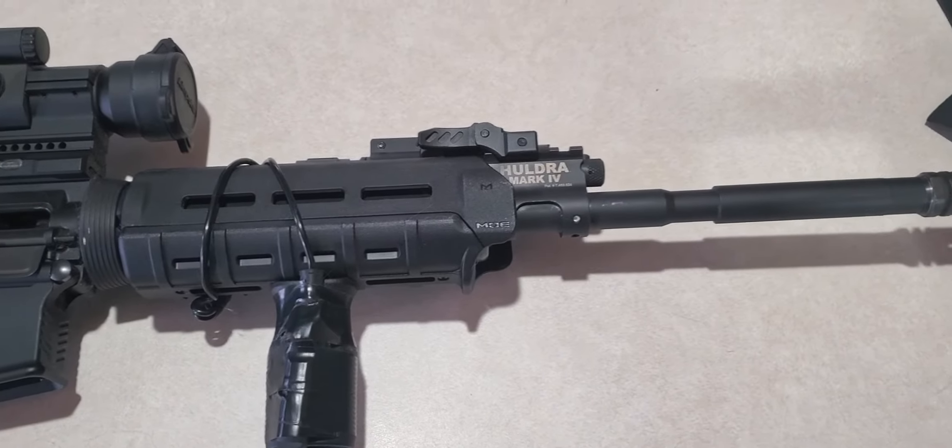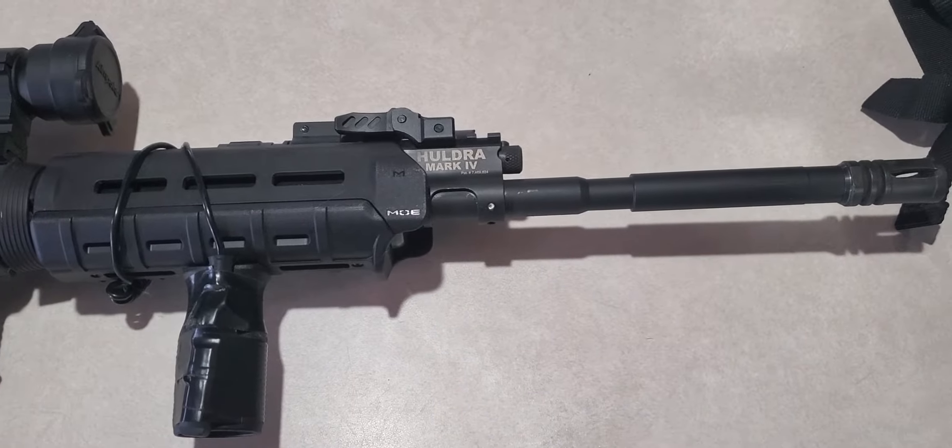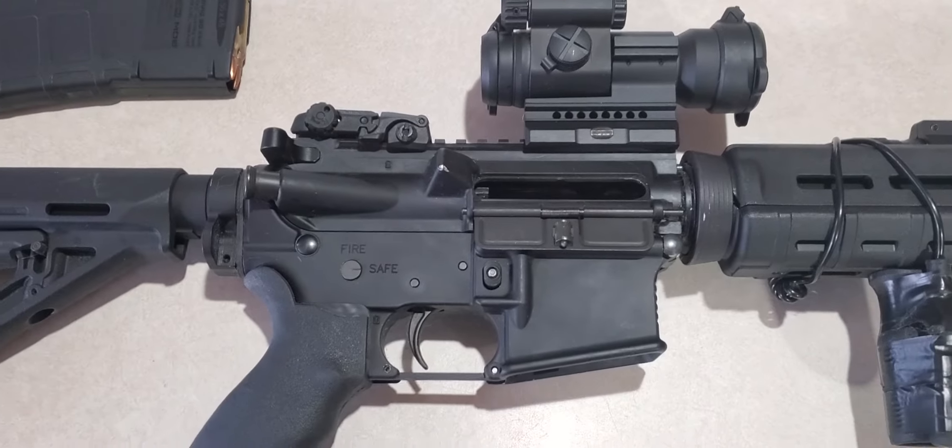I've had this guy for, I would say, four years. A lot of rounds downrange with it, no issues.